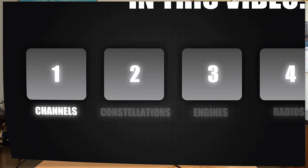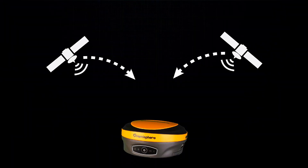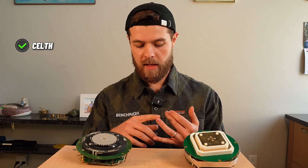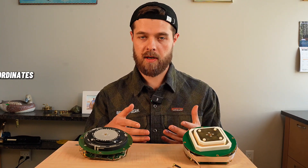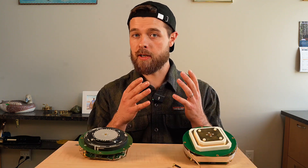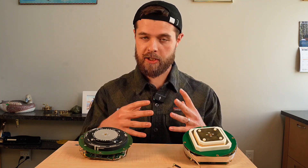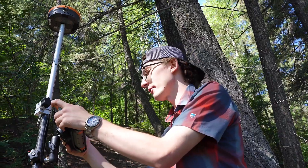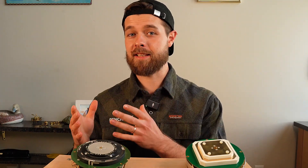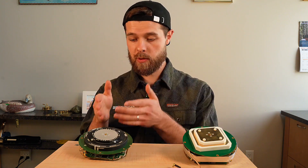First, channels. Channels is the ability for a GPS to receive a signal from a satellite. Lower grade GPS, such as the things you'd find on Amazon, are going to have generally less than 500 channels. That's not great — it's generally a bad idea if you're working in adverse conditions: partly covered trees, up against one-story buildings, basically any condition that's not ideal. Having that lower channel count is really going to hinder you, so if you're in that kind of condition, you should go for a professional.